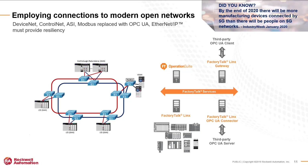A lot of older networks such as DeviceNet, ControlNet, and Modbus are being replaced with OPC UA and EtherNet/IP, ensuring some resiliency. On this slide you will see an example of Parallel Redundancy Protocol, also referred to as PRP. This allows you to take one module in a controller and route it down to two separate networks at the same time. If there is a failure along one of those lines, the second path will transmit the information. If both networks are working fine, the end device receives the information twice, takes the one it receives first, and disregards the second copy.